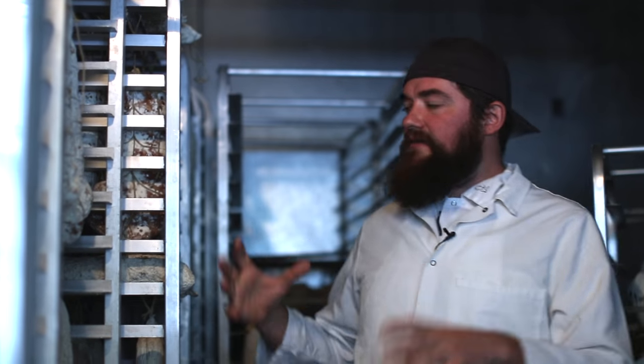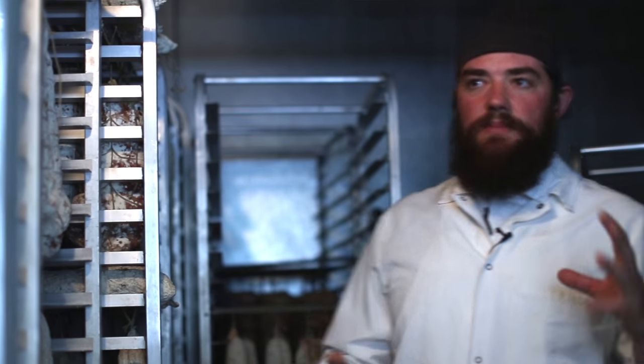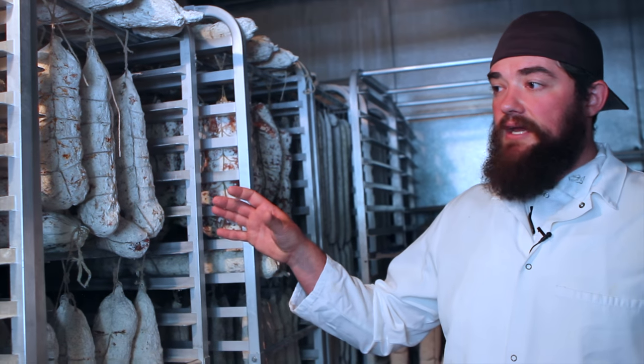We are in the drying phase of all of these products right now. In this room at any given time we're going to have between 8 and 10,000 pounds rolling through. Products are taking an average of 4 to 12 months to complete their drying phase.